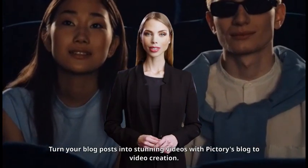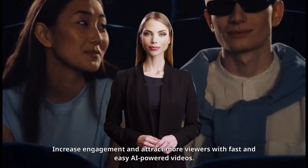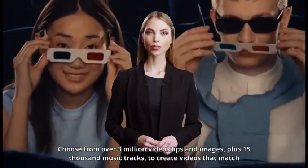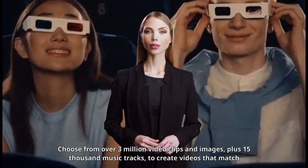Turn your blog posts into stunning videos with Pictory's blog to video creation. Increase engagement and attract more viewers with fast and easy AI-powered videos. Choose from over 3 million video clips and images, plus 15,000 music tracks.